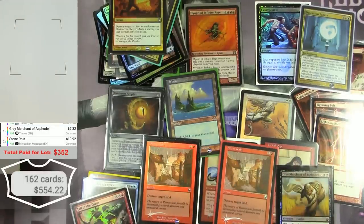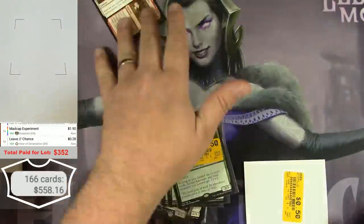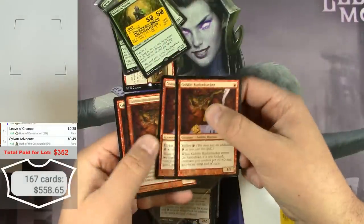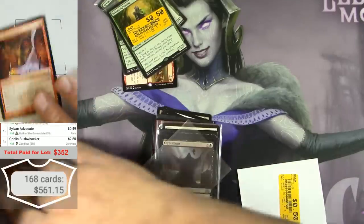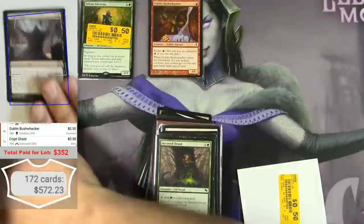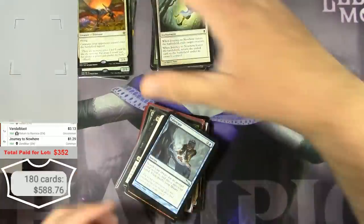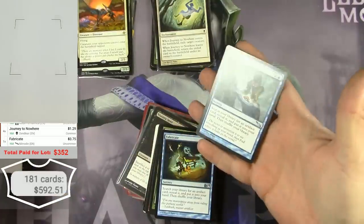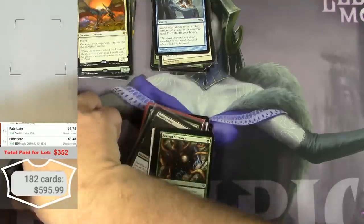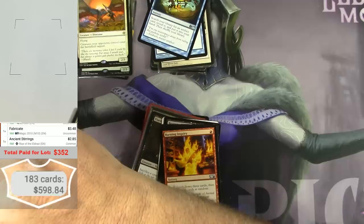My card total is looking pretty good. Goblin Bushwhacker — these are actually pretty decent, a near-mint playset, $2.50 each. A Mirrodin Fabricate is $3.75 and an M10 Fabricate is $3.48. A couple of Ancient Stirrings — $2.85 apiece.